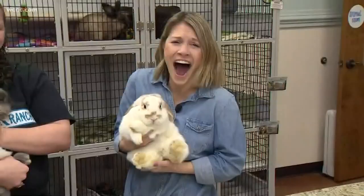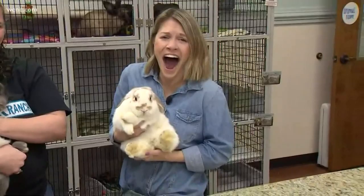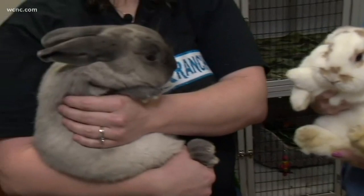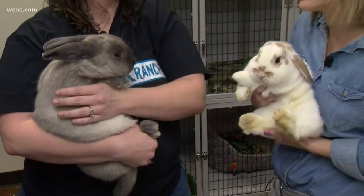That's a big bunny! How stinking cute is this? His name fits him nicely — his name is Marshmallow. And what is his friend's name? This is Millie. They both came together; they're bonded because they came from the same home. It was an Easter situation — the family got bunnies because they thought it was cute.